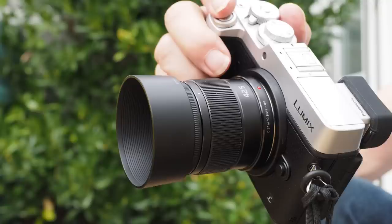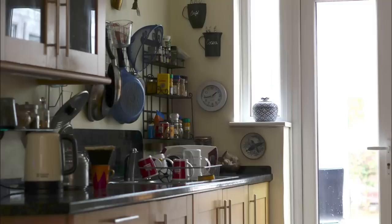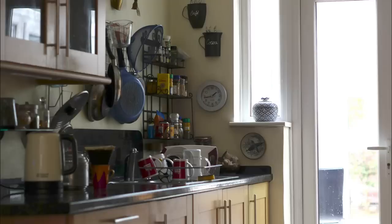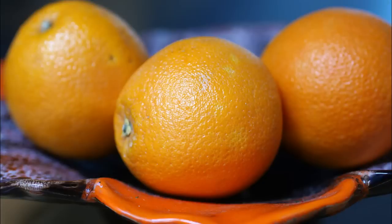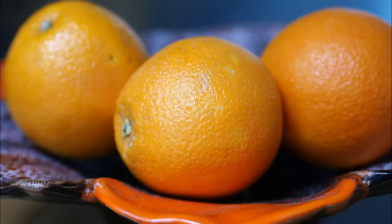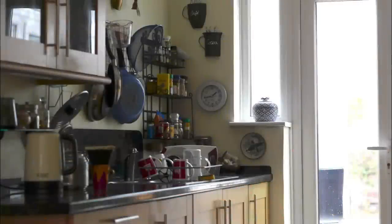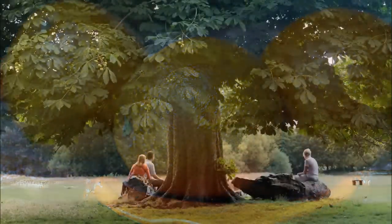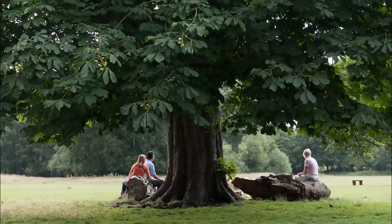Here's the GX8 and Panasonic lens. [audio demonstration] Here's the E-M1 with the Panasonic lens. [audio demonstration] And the E-M1 with the Olympus lens. The M5 II's times were the same as the M1's, just in case you were wondering.